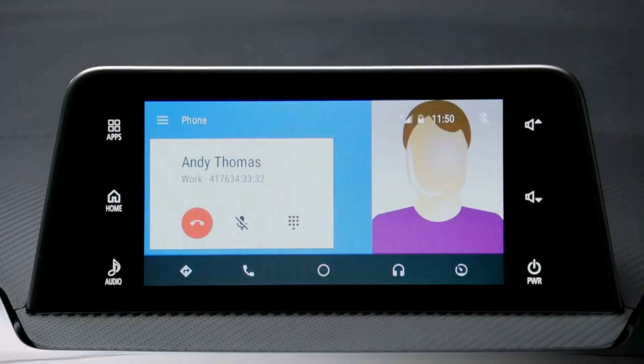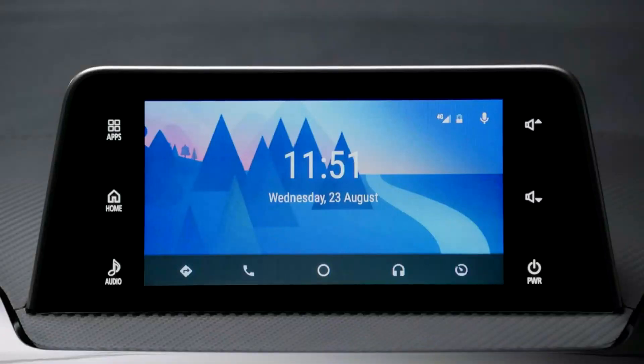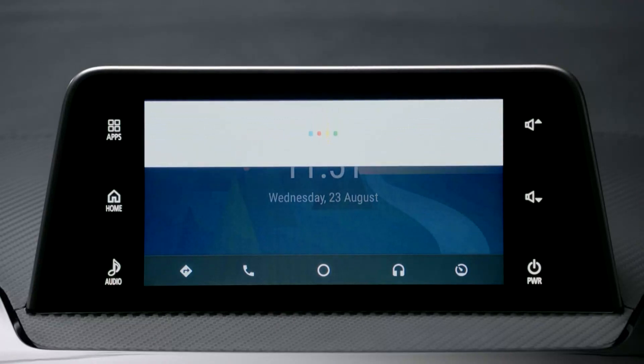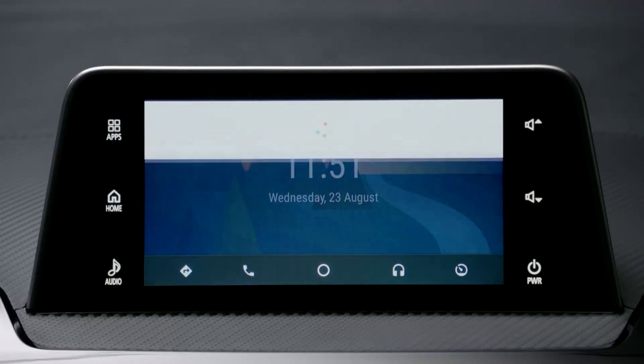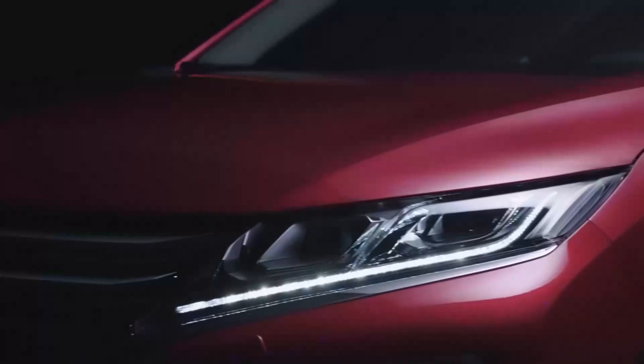You can also answer an incoming call by pressing the phone pickup button on the steering wheel. To send a message, hold down the steering wheel button and state the name of the person you want to message. For example: "Send a message to Sarah White." Android Auto will confirm: "Message to Sarah White using SMS?" and then ask: "What's the message?"